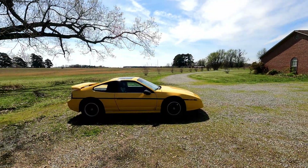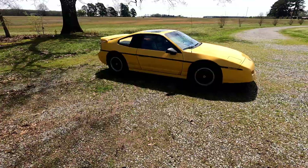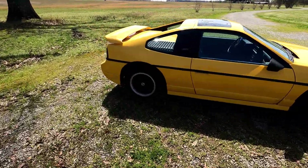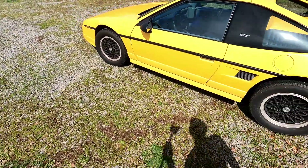So let's get into it. Fiero — Pontiac Fiero. This one happens to be an '88 Pontiac Fiero GT in Talbot yellow. It's one of only 241 '88 GTs in Talbot yellow. It was a one-year-only color, and this is the last year of the Fiero.